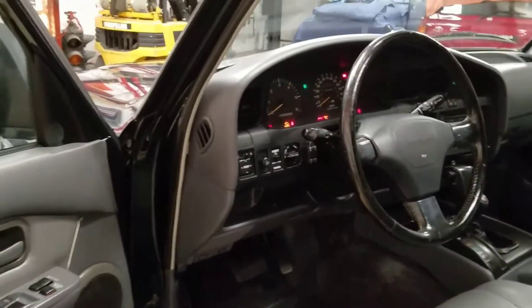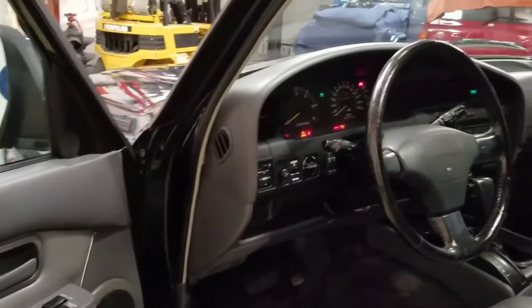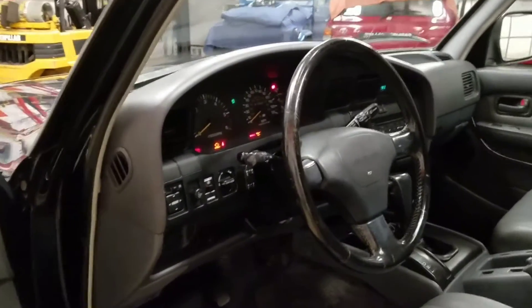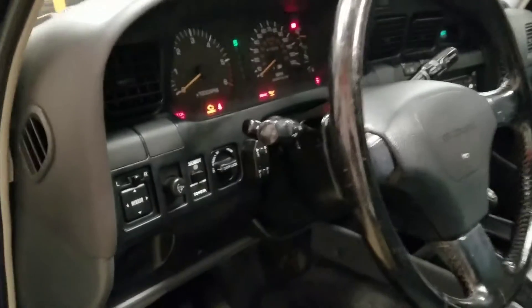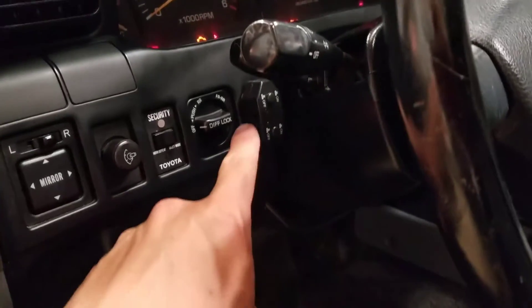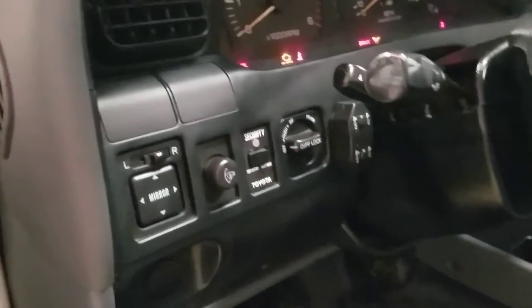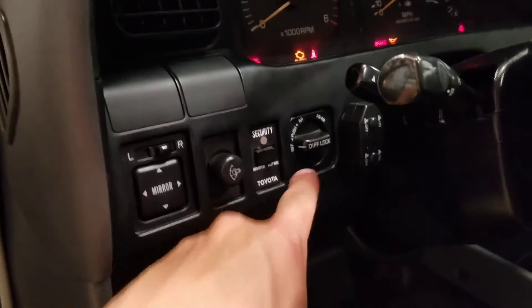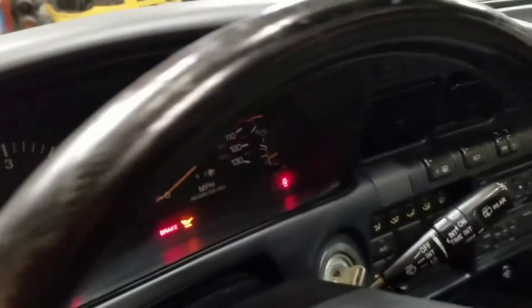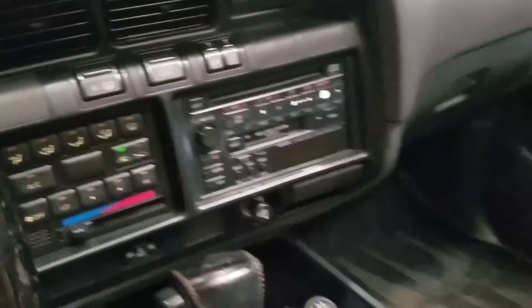It's got lockers — this is a locker truck. It's got the K294 code, which means it's a locker truck. It has the LED light strip, button on the bottom, front lights on the top, and the locker button right here. It also has a factory security system and a factory CD tape deck.